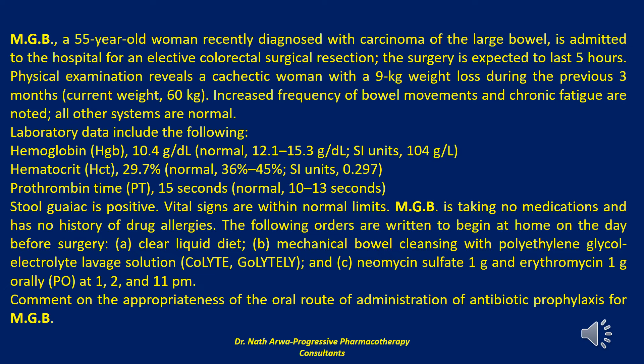Prothrombin time is 15 seconds (normal range: 10 to 13 seconds). Stool guaiac is positive. Vital signs are within normal limits.